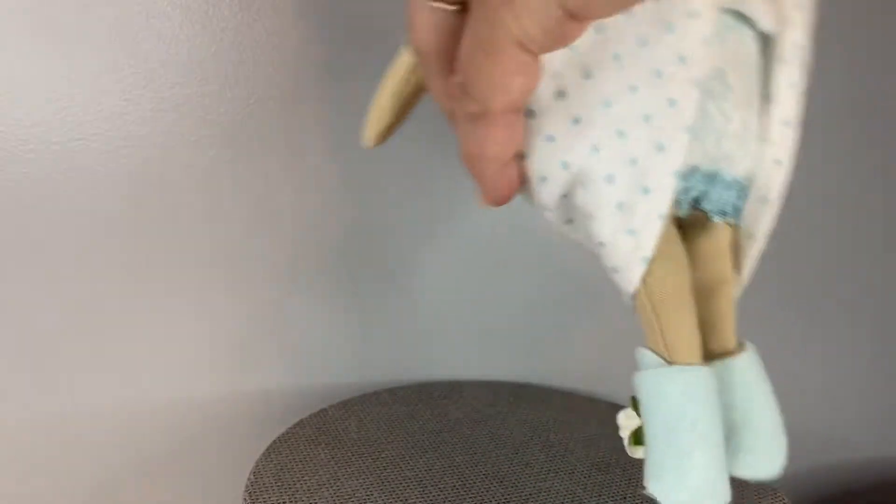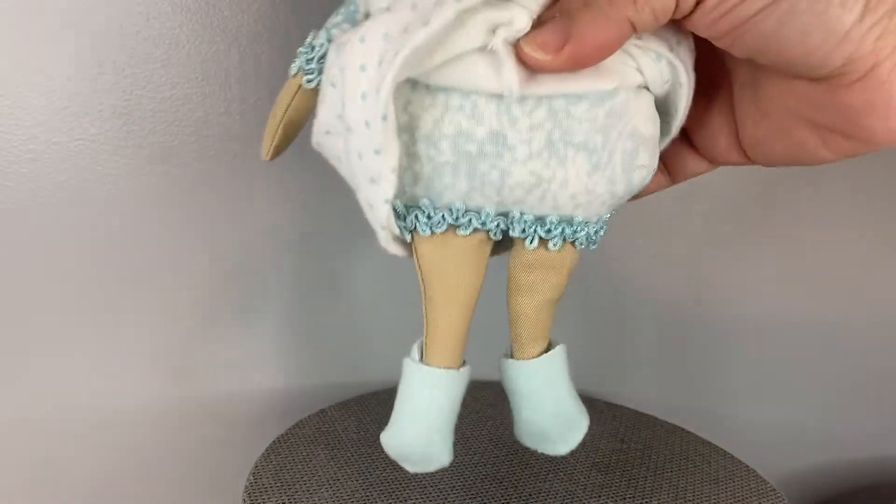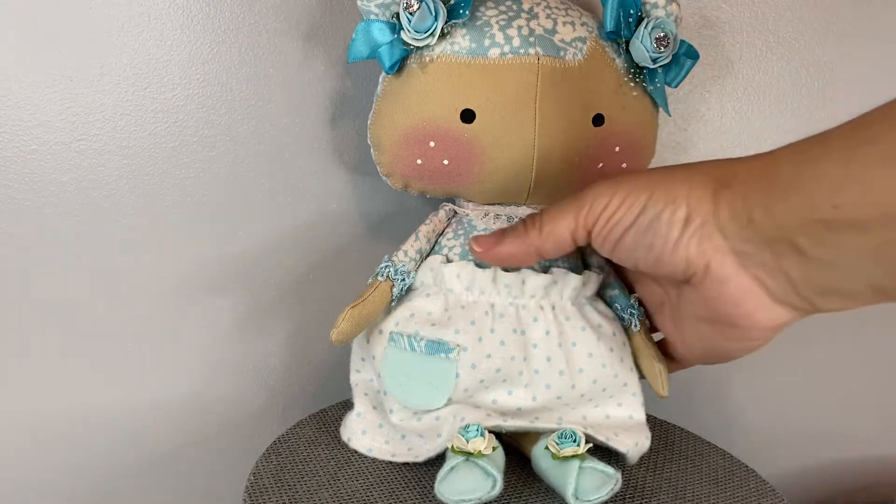And that's the way she looks. I'll give you a little peek at her undergarments. She just came out so stinking cute. And yeah, so that's baby Esmeralda.